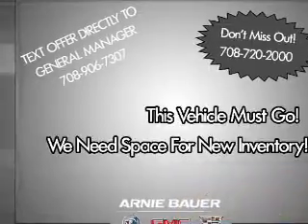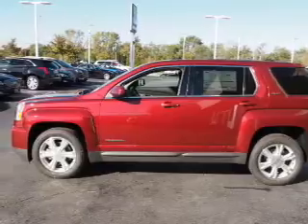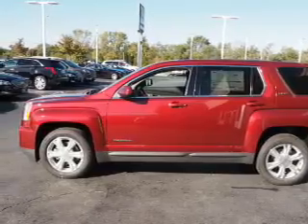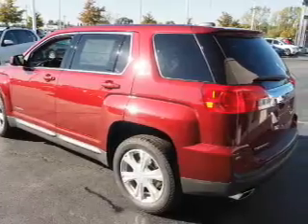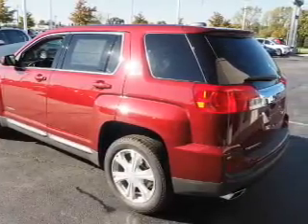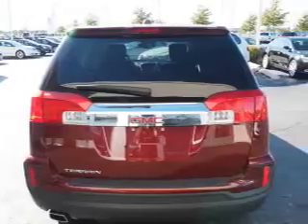The features include auto-dimming mirrors, an alarm system, keyless entry, independent suspension, brake assist, traction control, stability control, front ventilated disc brakes, daytime running lights, and anti-lock brakes.